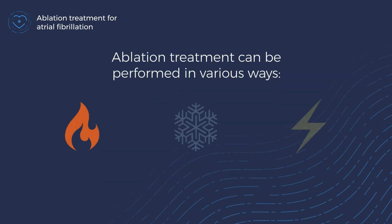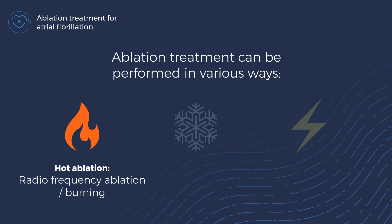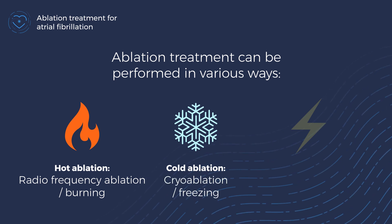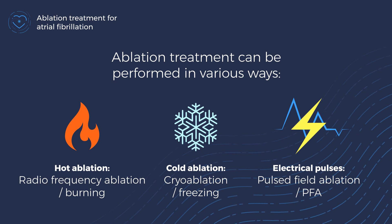Ablation treatment can be carried out with heat, which is called radiofrequency ablation or burning, or with very low temperature treatment, which is called cryoablation or freezing. It can also be done with short but strong electrical current pulses, which is called pulsed field ablation, PFA.